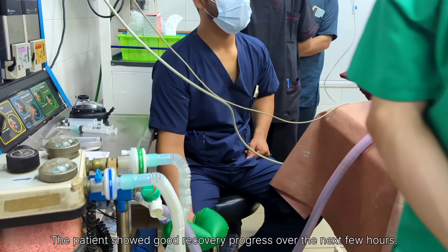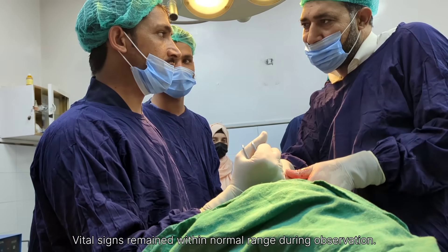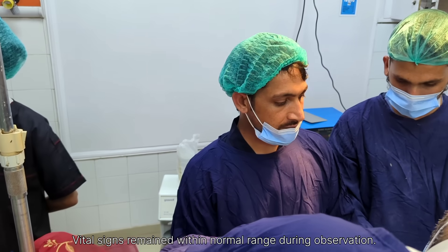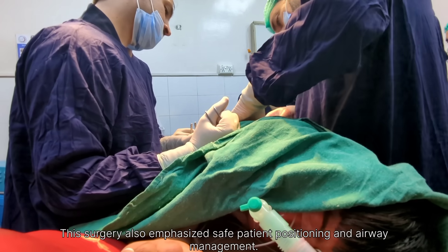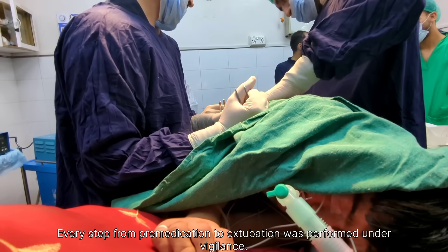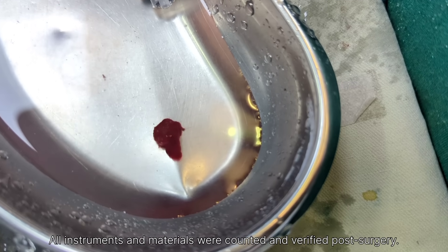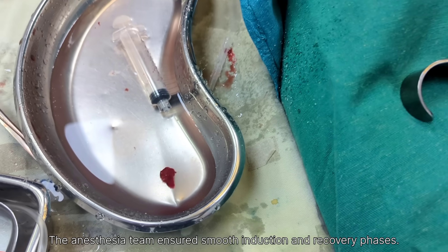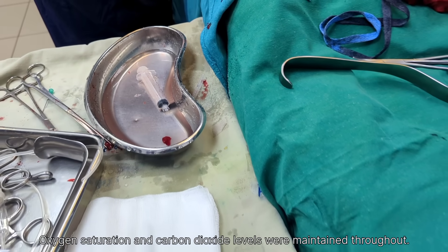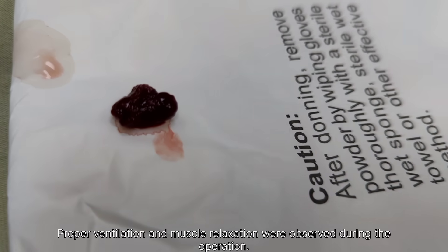The surgeon made an incision over the flank area through the layers of skin, subcutaneous tissue, and muscle until the kidney was approached. The renal capsule was opened carefully and the renal pelvis was identified. During exploration, a large 19-millimeter kidney stone was found lodged within the renal pelvis.